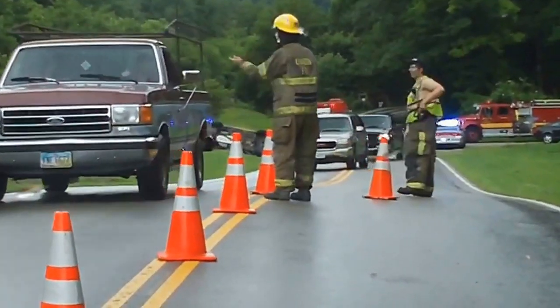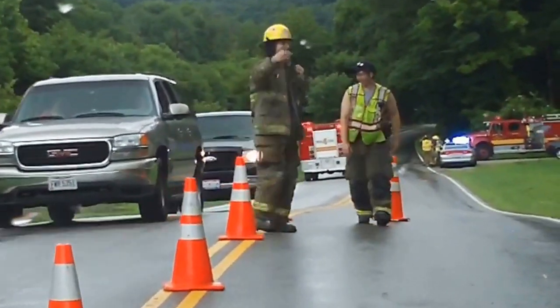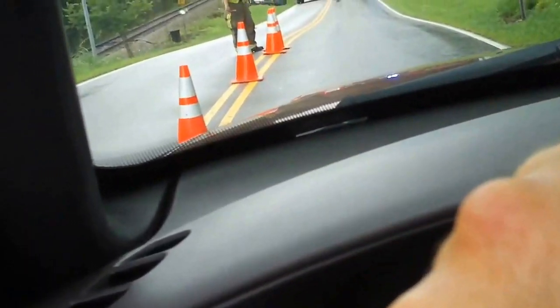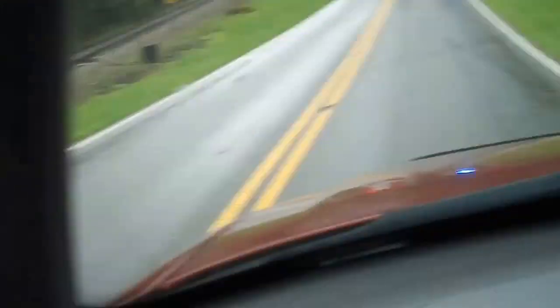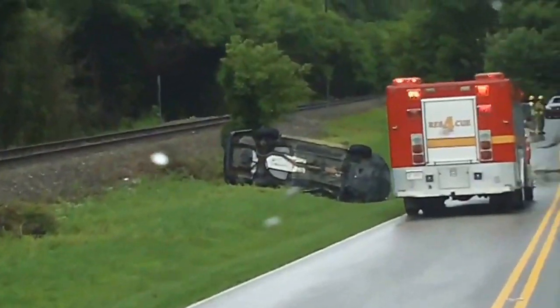Holy smokes, look at this right down by the house — I never knew that happened. See that car on the side right there? There's a cone sitting there — I couldn't see. Oh my God, all right man, thanks.